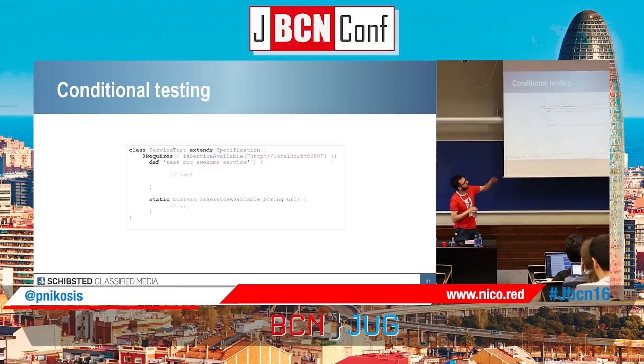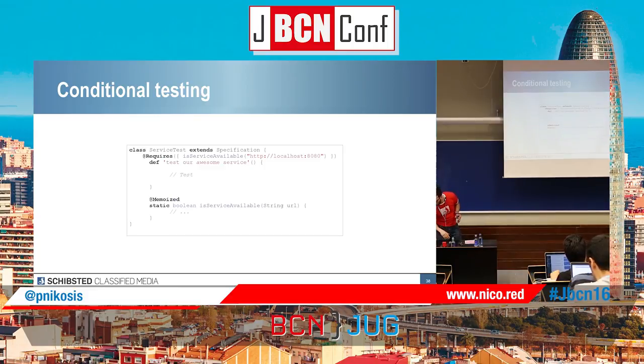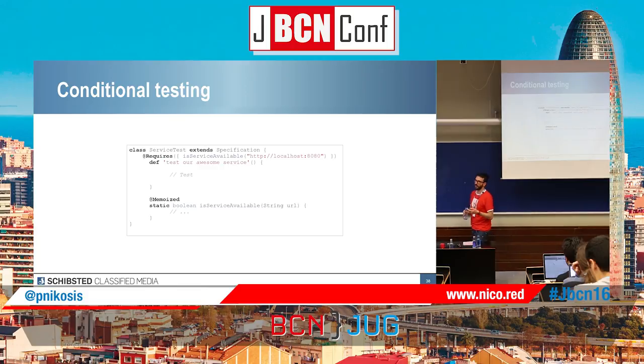For example, I want to check a connection to a service and check the result, but first I have to check if the service is available. I can create a static method which returns a boolean, pass it in the @Requires, and it will set up and return a boolean to determine if the test should run. If the service is not running on localhost, the test is not going to run. And thanks to the magic of Groovy, you can use @Memoized — an annotation which caches the result of a method — so it's run once and the boolean stays for the rest of the tests.